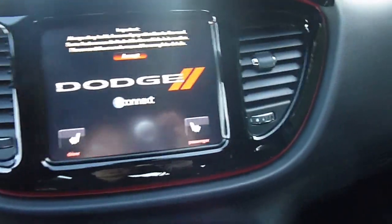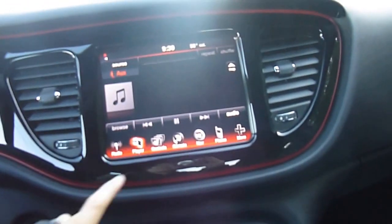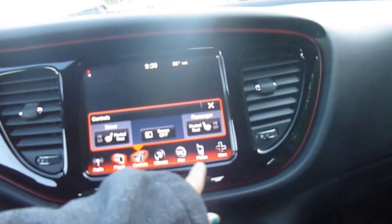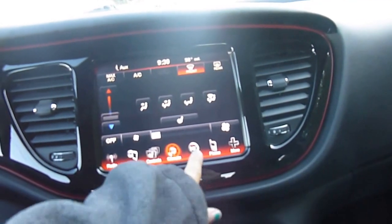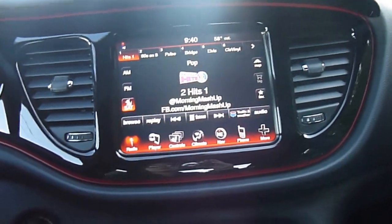Over here to your media center — it's touchscreen: AM, FM, satellite radio, CD player, temperature controls. You've also got heated seats, normal temperature controls, and navigation. You can pair your phone up to it. There's lots of stuff to play with on there.